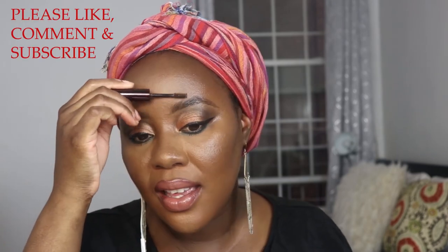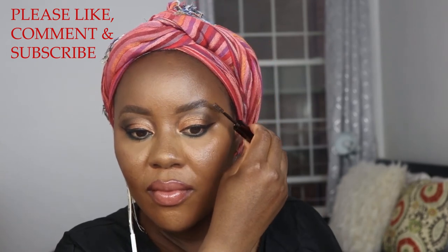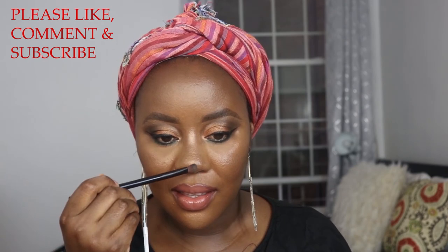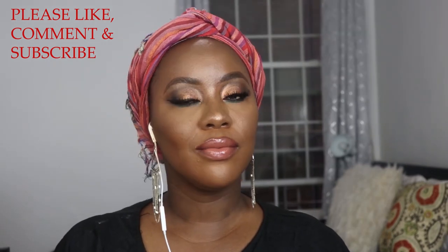I highlighted the inner corner of my eyes, then used a NYX lip liner — one of my favorites — and a Color Pop lipstick, I think it's called Quickie. It is gorgeous and so buttery. I went over it with the Color Pop Ellery gloss in Neat Freak. I set my brows with Hourglass brow gel, and for highlight I used an ELF highlighter. This is the finish — I hope you enjoyed the video, please like, share, and subscribe!